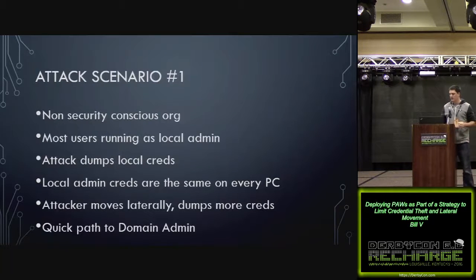Let's start by talking about a typical attack scenario on a Windows network. In this first case, let's say the organization might not be very security conscious — most of the users are running as local admin, and one of them gets popped with a phishing email. The attacker is now running as local admin, can migrate to system, dump credentials. If IT admins set the local admin password the same for all workstations, the attacker can move laterally throughout all those workstations until they find one where a domain admin has logged in and steal those credentials. It's a pretty quick path to game over.